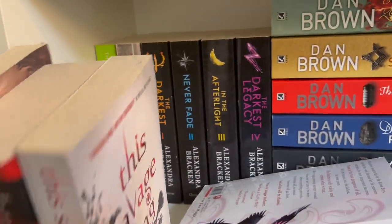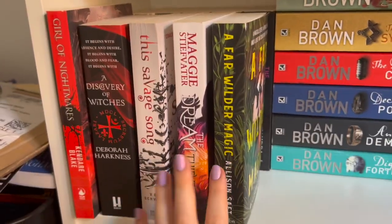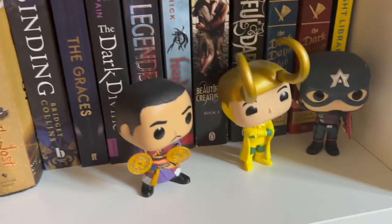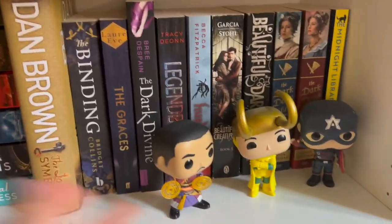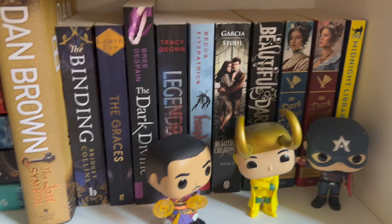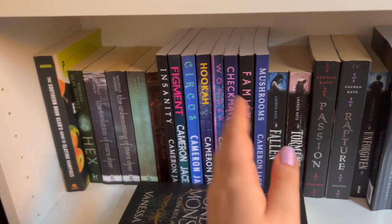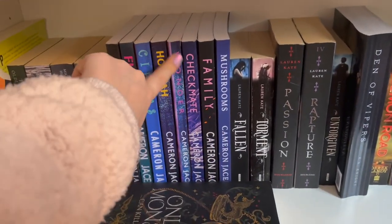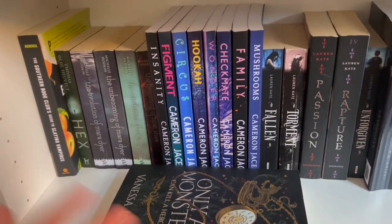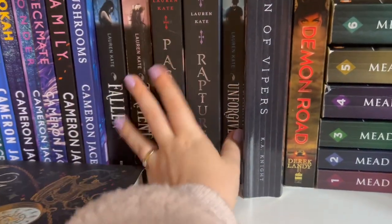Anyway, let's go to the shelves. On the first shelf we have The Darkest Minds and some I haven't read, Dan Brown, and my Marvel friends — they live here. I want to get more and just have a whole month of that. These I read when I was younger and there are so many more of them, but I can't buy any more — there's too many.